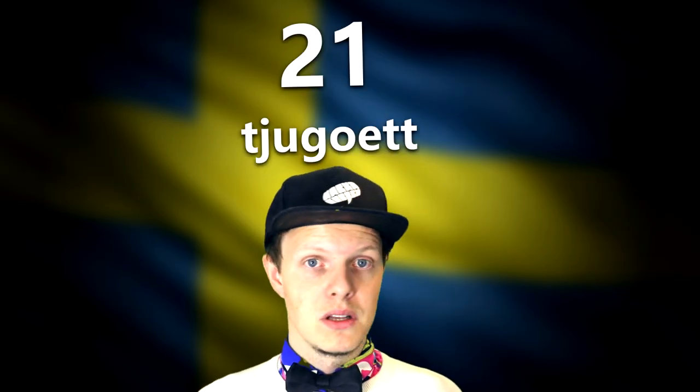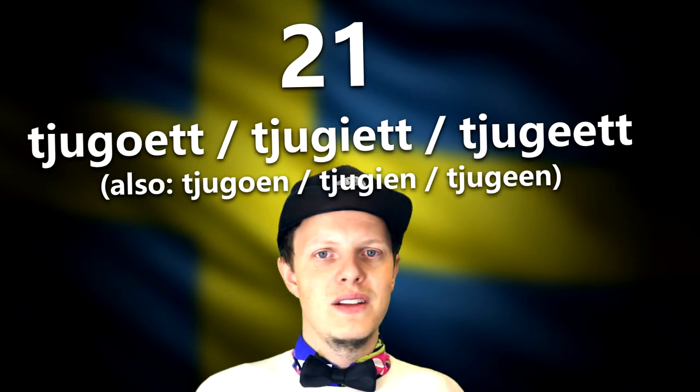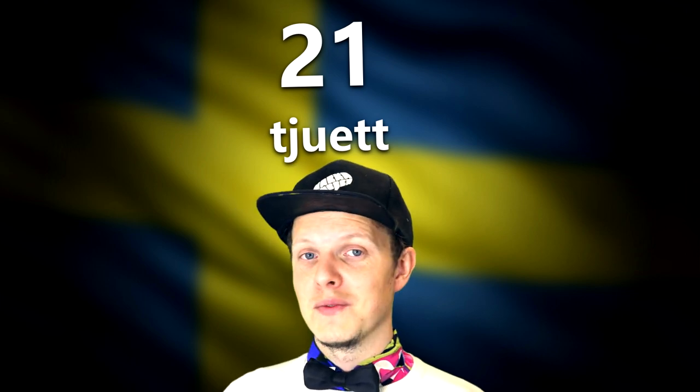Twenty-one in Swedish is 'tjugoett' — it's not harder than that, just like a breeze in the wind. You can also say 'tjugioett' or 'tjugiett' depending on your pronunciation style. Another interesting thing: Swedes like to cut letters and get to the end fast, so it's common to skip the 'g' and 'o' in 'tjugo' and just say 'tjuett'. If you learn that, you'll sound pretty Swedish!